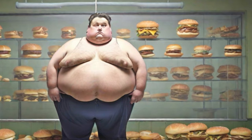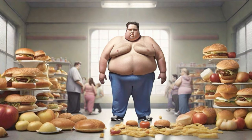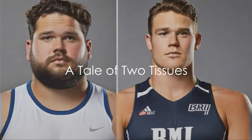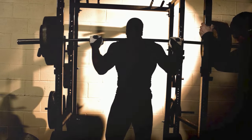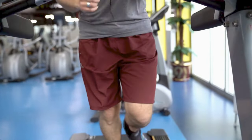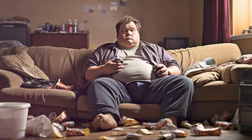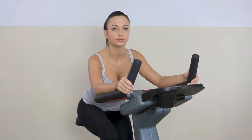Does a higher BMI always equate to poor health? Imagine two individuals with the same BMI — one a professional athlete, the other a couch potato. Here lies BMI's limitation: failing to differentiate between muscle and fat mass. Muscle supports metabolism and fitness, while fat is mainly inactive and linked to multiple health issues. A pound of muscle burns 50 calories a day, while a pound of fat burns just two. Can we rely on a health measure like BMI without considering the type of mass it represents?